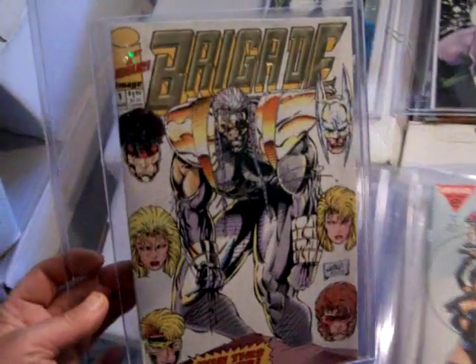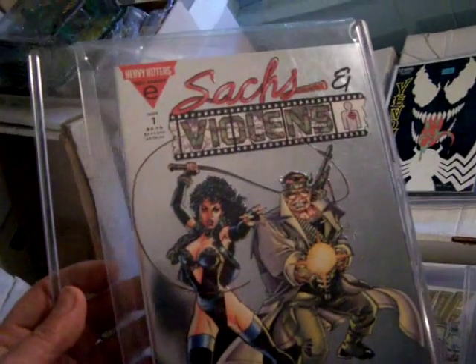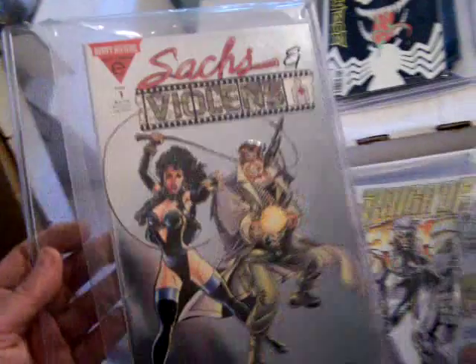Here's Supreme Gold number one. Make offers for these. Brigade number one in gold printing — these are unique printings. Sax and Violins Platinum Edition Heavy Hunter Epic, which is Marvel number one, by Peter David and George Perez.